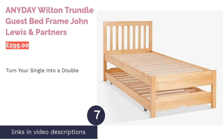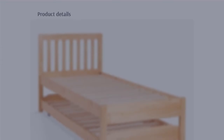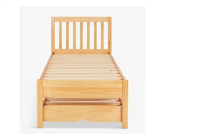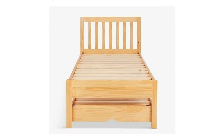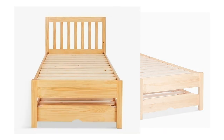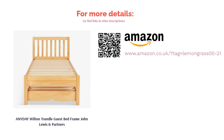The next product in our list is the AnyDay Woolton Trundle Guest Bed Frame by John Lewis & Partners. When you're in the early stages of a relationship, sleeping arrangements can be tricky. This trundle bed is the perfect solution, as you can transform it into a double when needed and then turn it back into a single to save space. The base has wheels, so it's easy to move around, and you can store items on it when not in use. This bed is available in a modern white finish or a rustic natural wood effect, and it's incredibly sturdy as it's made from solid pine wood.